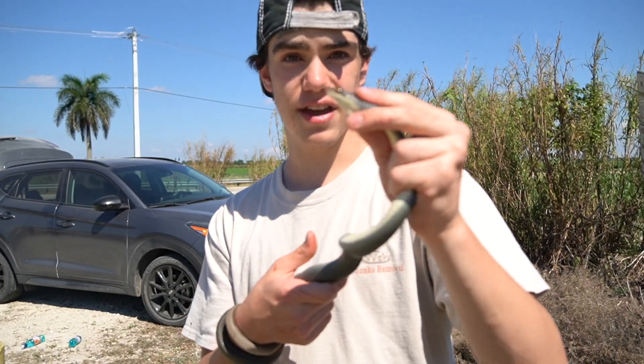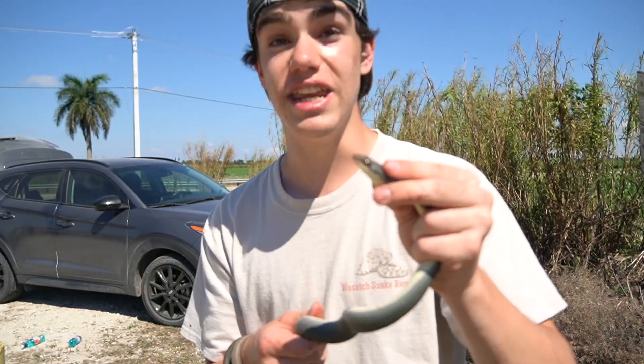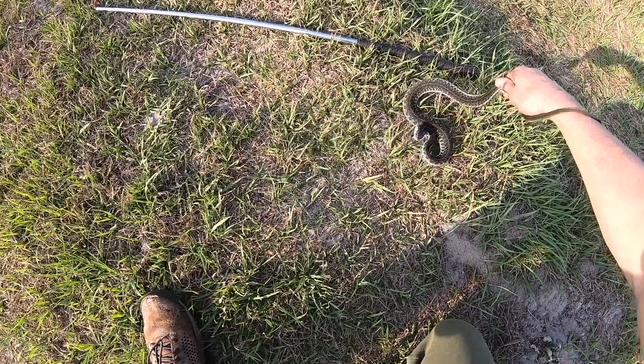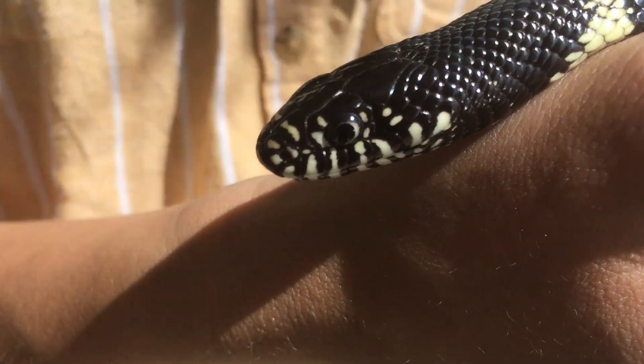Thank you so much for taking the time to educate yourself on the Everglades racer. I'll see you guys next time with possibly an even cooler snake. If you enjoyed this episode of Snakes on the Brain, let me know by giving this video a like. And if you want to learn about other snakes I've caught, make sure to subscribe.